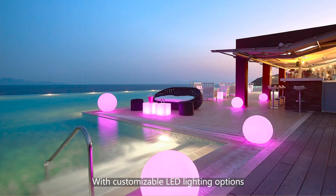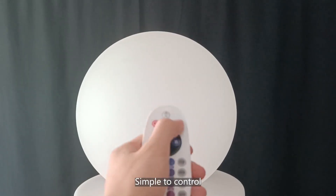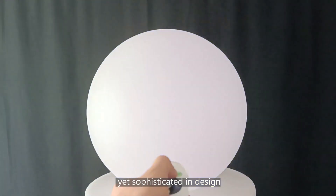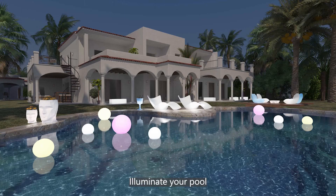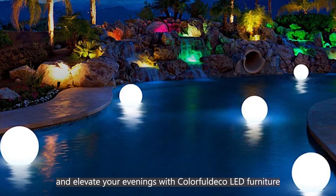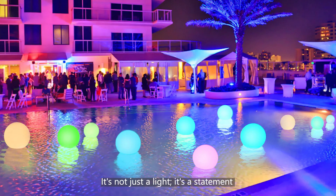With customizable LED lighting options, it caters to every mood and occasion. Simple to control, yet sophisticated in design. Colorful Deco LED Furniture brings your pool to life. Illuminate your pool and elevate your needs with Colorful Deco LED Furniture. It's not just a light, it's a statement.